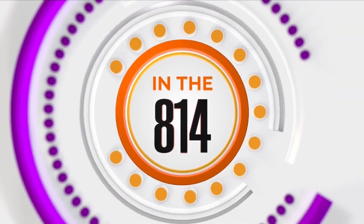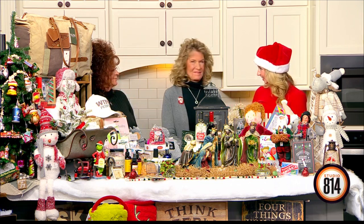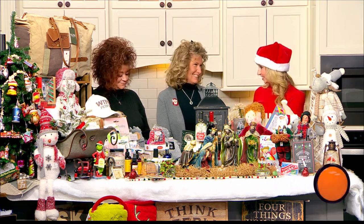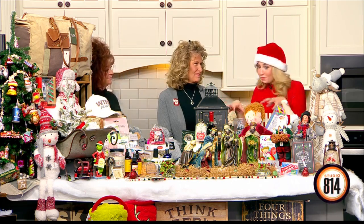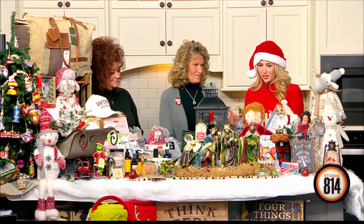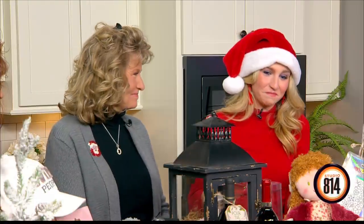Welcome back to the show, heading into the 814. We are now joined with Wendy and Terry Conklin of Conklin's Corner Antique and Gift Barn. Welcome in, ladies! Last time, Terry, we were out at your location filming everything — this time you brought the store here and packed our kitchen. Thank you so much, it's a pleasure to be here. We're so happy to bring everything and show the variety of merchandise that we have.